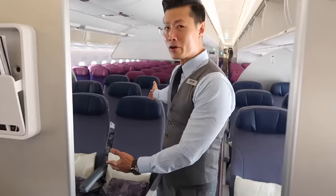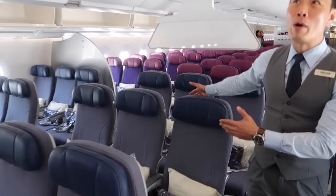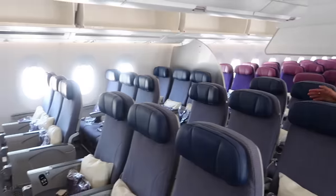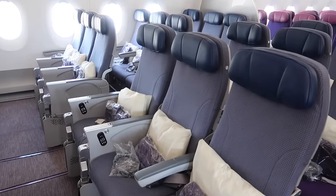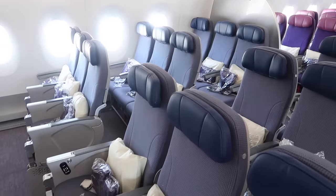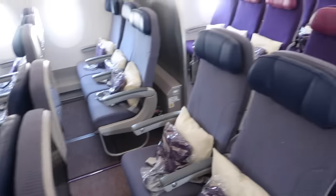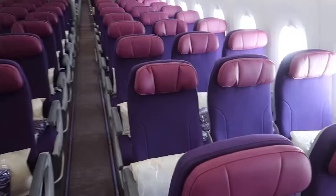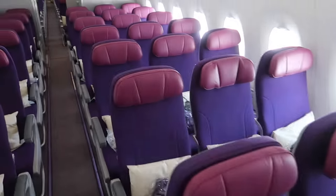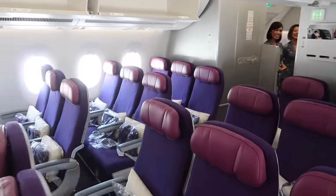Welcome to economy. We have 27 seats — three rows of extra leg room, from rows 12, 14, and 15. These are the Premium Economy with extra leg room seats. The rest is economy, in two sections: the forward section has 111 seats, and the aft section has 136 seats — a total of 247.